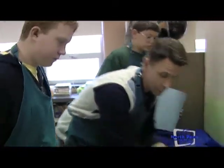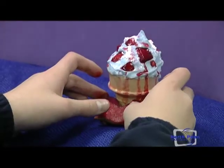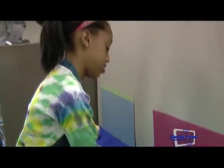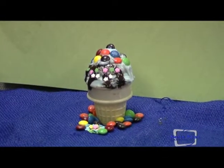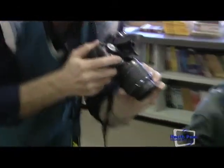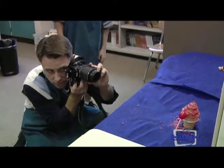They created foreground, they had props — again, the ultimate goal is to sell their ice cream. So we took photographs, and subsequently we will take those photos, work with them in Photoshop and Picture Manager, and then put them into Publisher to design an actual ad for the flavors that they created today.